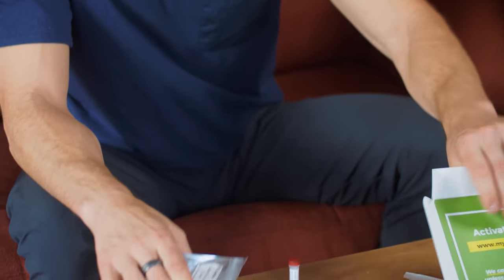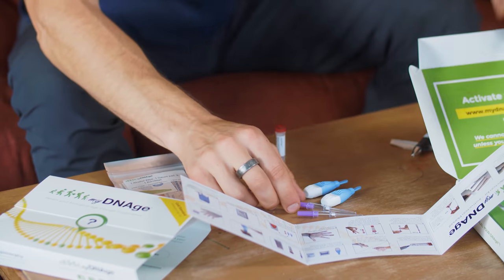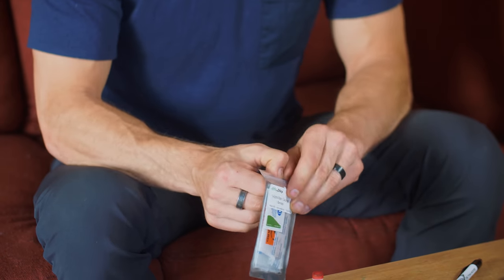Squeeze a punctured finger to help blood flow. Place the tip of the capillary tube to collect blood until the capillary tube is full. So we just have to fill this capillary tube once. Basically what I need to do is get enough blood to fill up this tube. When you're drawing a lot of blood like that, you want to clean with a little alcohol first.